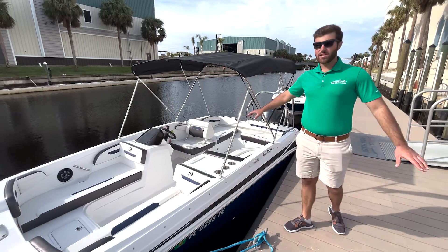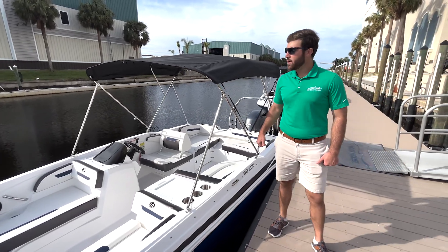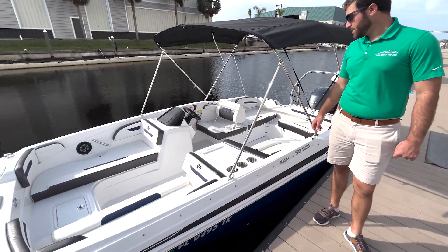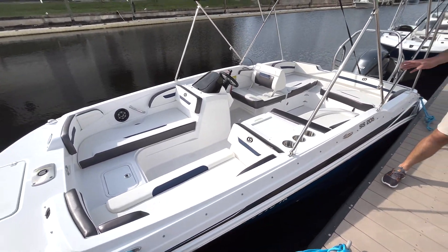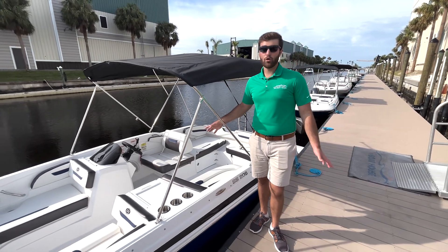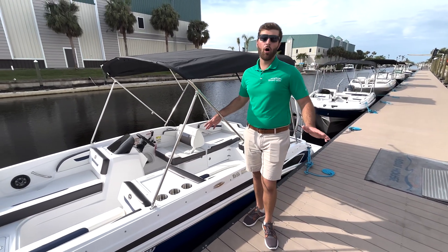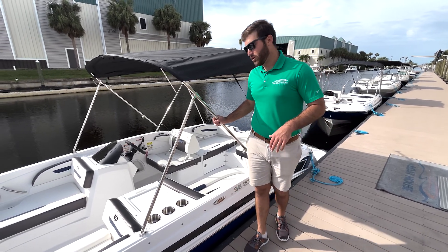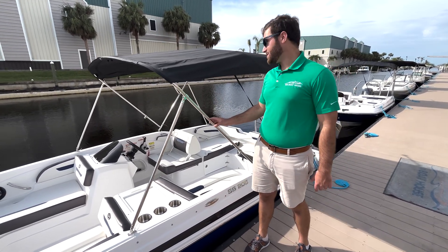You have a nice sound system throughout the entire boat, as well as grab handles just in case the water does get a little rough. Another feature our members love about this boat is the cup holders — there are cup holders everywhere. On just about all the Hurricanes, the cup holders are distributed very nicely, which makes your experience great.